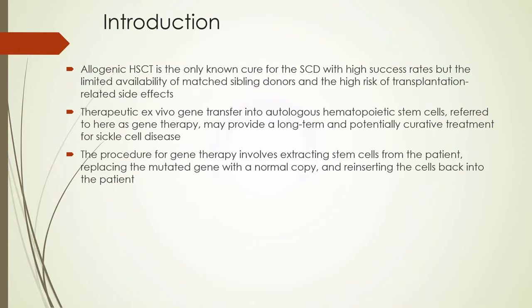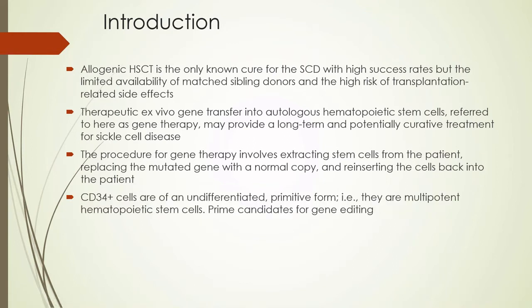In brief, the procedure for gene therapy involves the extraction of stem cells from the patient, replacing the mutated gene with a normal copy, and reinserting the cells back into the patient. CD34 cells are the prime candidates for gene editing because they are undifferentiated and in their primitive form, they are multipotent hematopoietic stem cells.